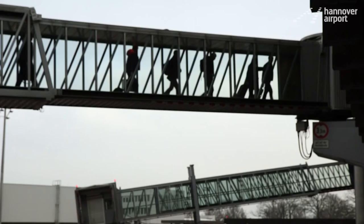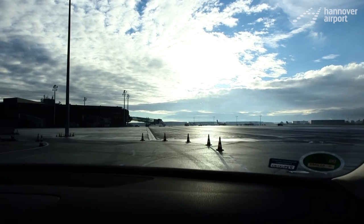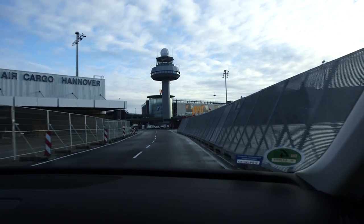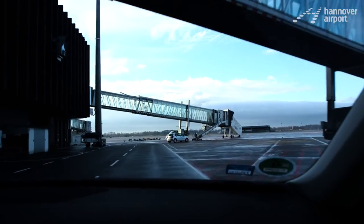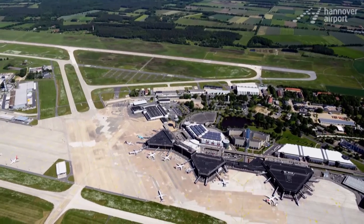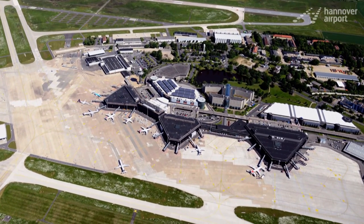Everything is in motion here at the airport. The next large-scale project is just around the corner. Next year, we'll have another large civil engineering measure, namely to create a connection between two taxiways. Apron renewal measures will continue as well, but the next surfaces to be modernized are ten years younger than the ones we just renewed, so we won't tackle them for another five years. Next year, we'll continue.